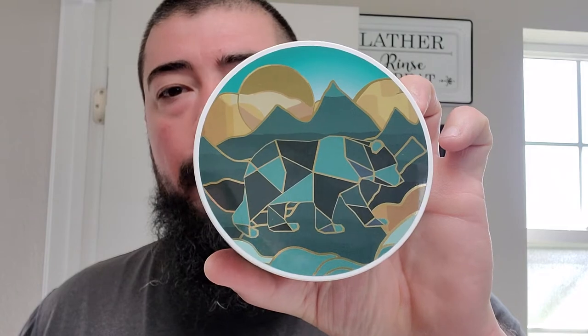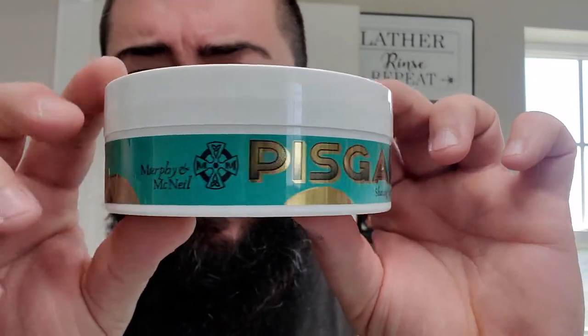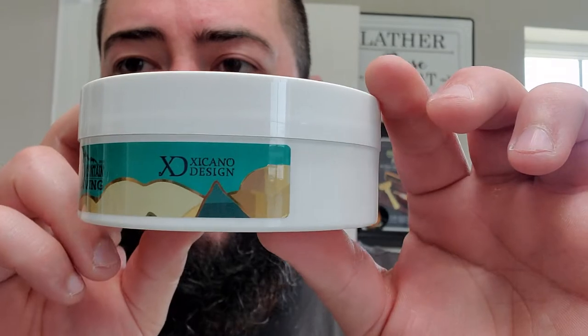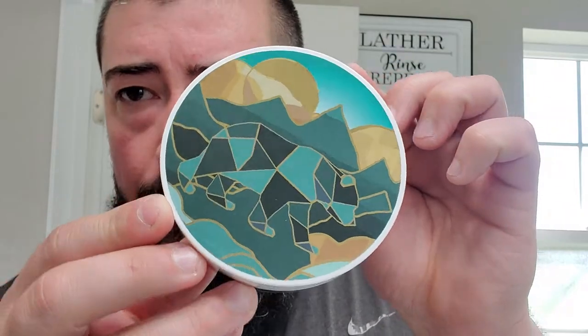All right — unreleased, some upcoming release from Murphy and McNeil in collaboration with Black Mountain Shaving and Chicano Designs. The name of the soap is Pisgah. You got the Black Mountain Shaving label right there, Chicano Design with the artwork — always does a great job. Black Mountain Shaving always has kind of a bear as the logo, and they have this mosaic stained glass type looking design, which looks really cool.